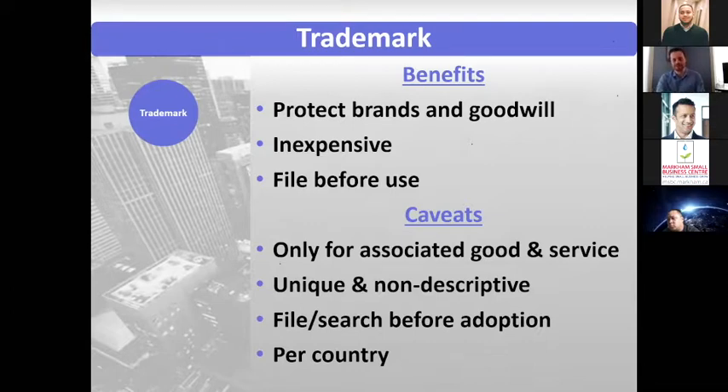One thing to keep in mind is that when you come up with your name and logo for your company, try to go for something that's unique and nondescriptive, especially for trademarks. That'll make it a lot easier, not only to get the mark, but to have a broader scope of protection and more goodwill. Something like Xerox or Google — words that don't really have any other connotation outside of that company — those are good types of marks.